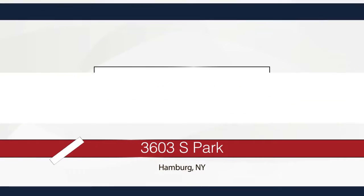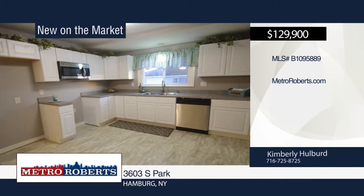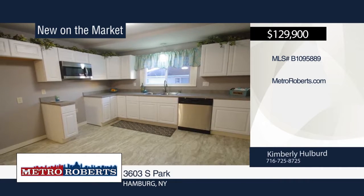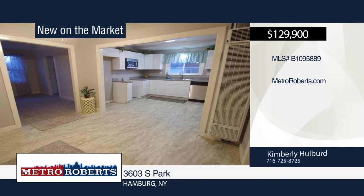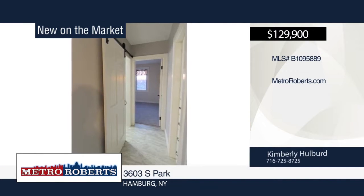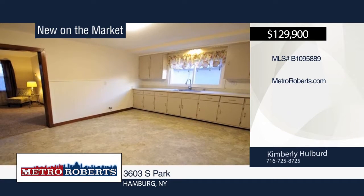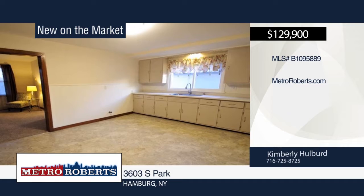There's nothing to do but move into this amazing two-family home in Hamburg. The first floor features two bedrooms, a nice-sized living room, eat-in kitchen, and a 12 by 8 room that could be used as a third bedroom or den. On the second floor you will find three bedrooms, an 11 by 9 dining room, bathroom with sliding barn-style door, and a kitchen with white cabinets and stainless steel appliances.